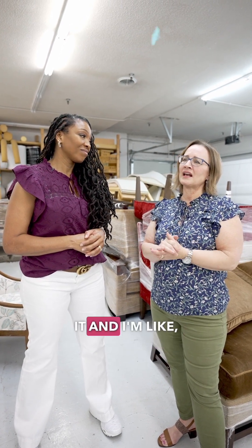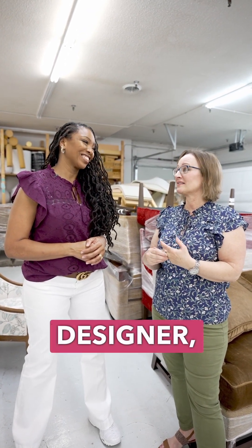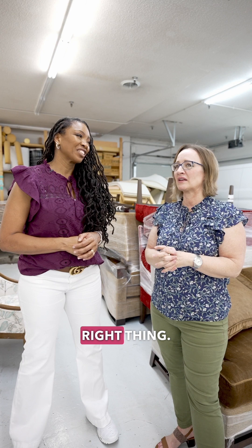That has happened — we've been delivered fabric here and I inspect it and I'm like, this is not a drapery fabric. This doesn't look right, there's something wrong. I need to call the designer and make sure that this is the right thing.